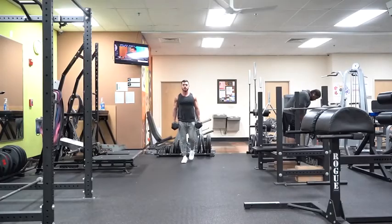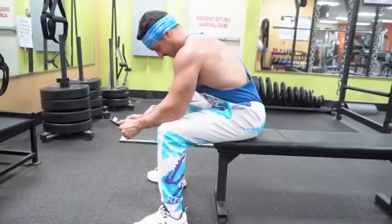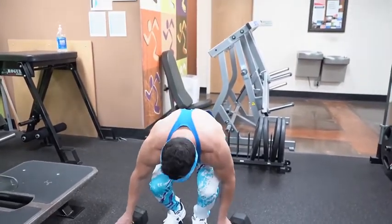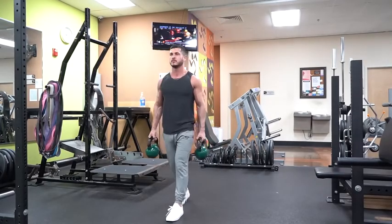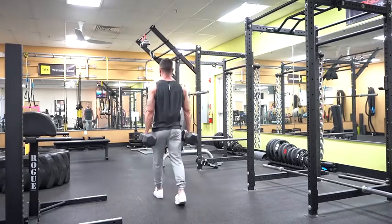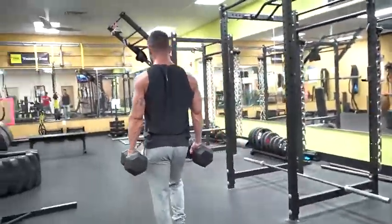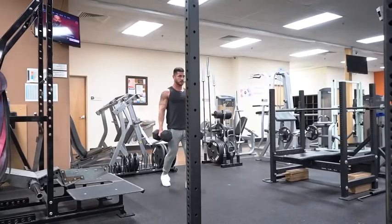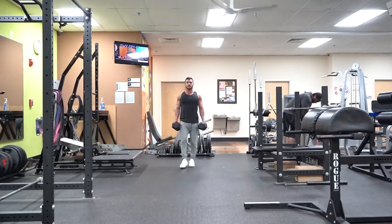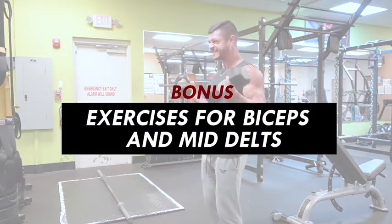Exercise number seven: farmer's walk. One of the most neglected movements is the carry. Farmer's walks hit your forearms to improve grip, as well as your traps and core — and given our heavy use of desks, computers, and phones, our posture needs the work. You can do farmer's walks with dumbbells, a trap bar, kettlebells, or even plates. To perform them safely, squeeze your glutes and square your shoulders to maximize stability. Go slow and controlled — if you feel you're about to fall over, lift lighter. I recommend carries one to two times per week for roughly 25 to 50 yards.